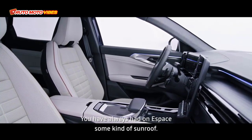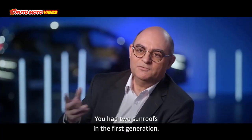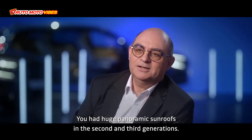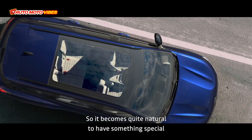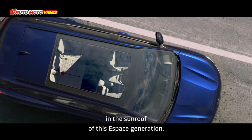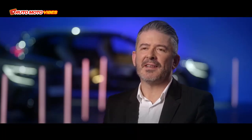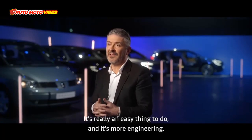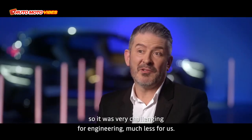Espace has always featured some kind of sunroof. There were two sunroofs in the first generation, and huge panoramic sunroofs in the second and third generations. So it became quite natural to have something special in this generation's sunroof. For design, the panoramic roof was not a difficult task — it's more of an engineering challenge, as it's quite a big piece of glass without any structure underneath.